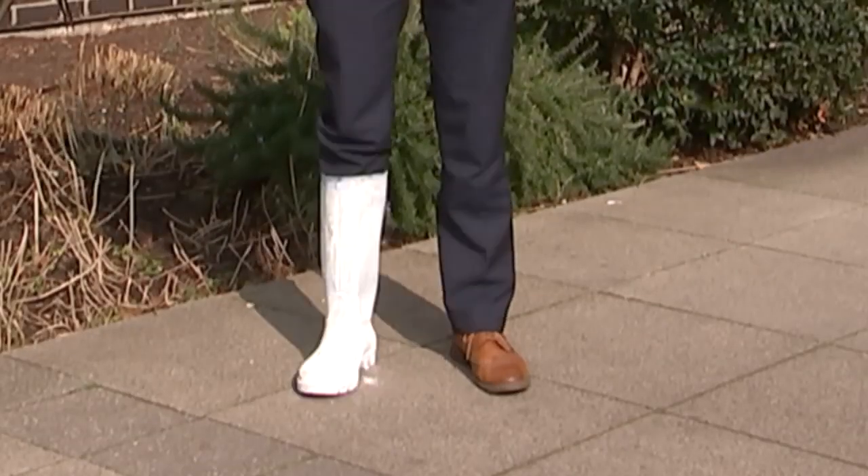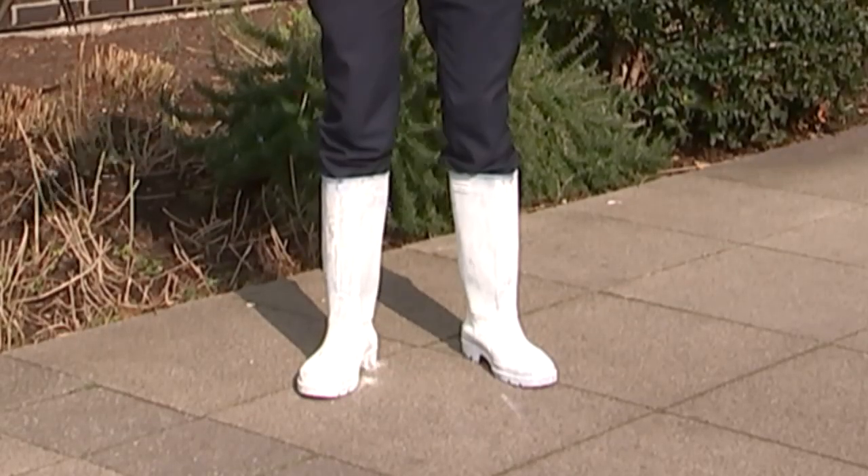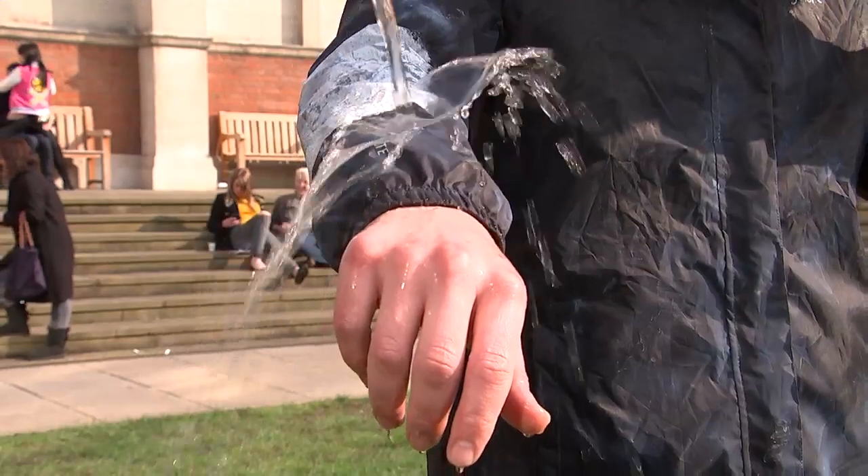For the first time ever, the coating has been sprayed onto boots and a jacket. There's only one way to see if it works — using slightly muddy water for full effect.